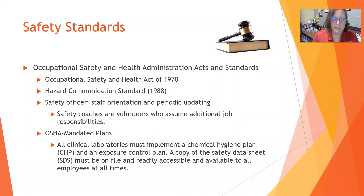As part of OSHA, there should be a safety officer at each workplace. They are responsible for conducting staff orientation dealing with safety and safely doing the job, and periodic updating for all staff. Safety coaches are volunteers who assume additional job responsibilities on top of their own — for example, a nurse or lab tech who also serves as safety coach — and they become the go-to person in their area when safety concerns arise.